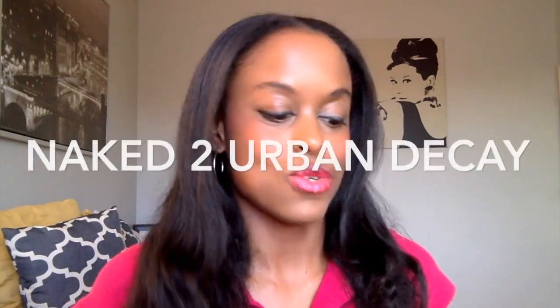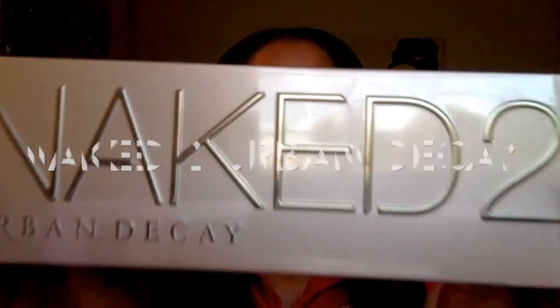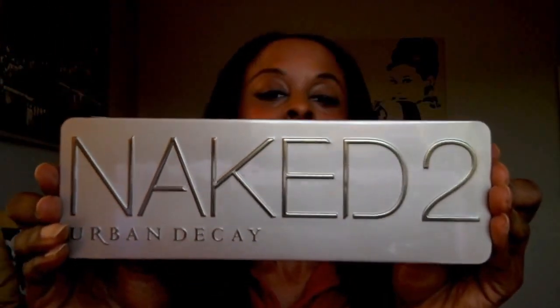And last but certainly not least would be your eye kit. It is the Urban Decay Naked 2. This is a great kit — I got it as a Christmas gift so I love it. It goes from dark to light and it has a lot of neutral tones in it, which is great for my skin. Let me show you guys — this is the kit here.